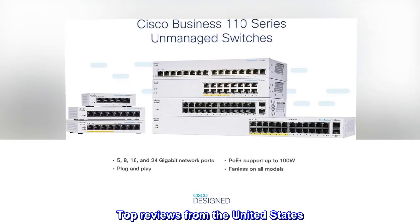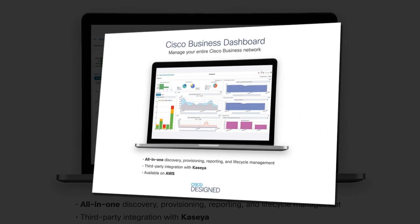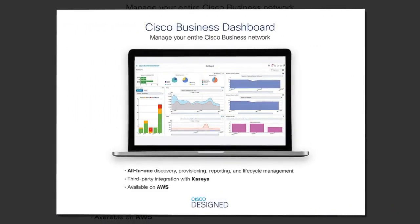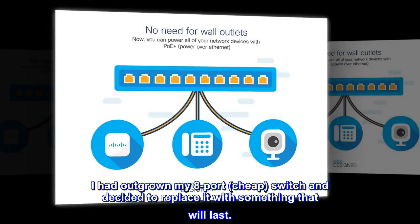Top reviews from the United States. It's a switch — it switches. While this switch is overkill for most people's home use, it suited me perfectly. I had outgrown my 8-port cheap switch and decided to replace it with something that will last.